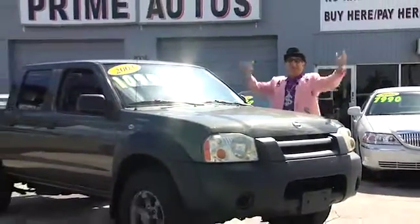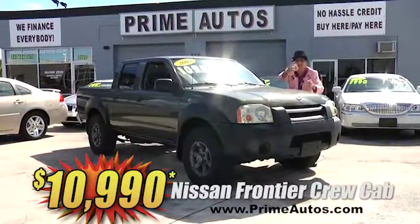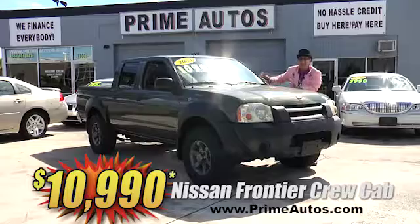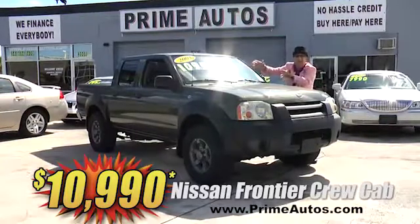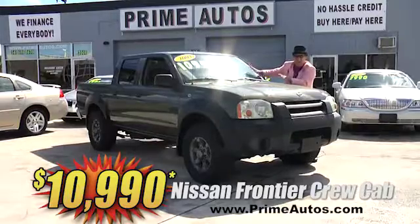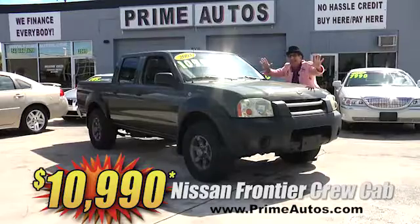Here at Prime Autos, we finance everybody — even on the hard-to-find four-door pickups — like this Nissan Frontier Crew Cab XE with the automatic, CD, and so much more. No-hassle guaranteed price at only $10,990.